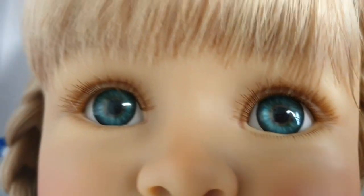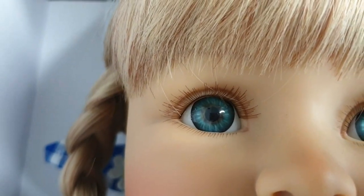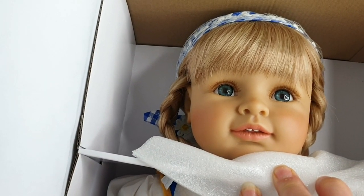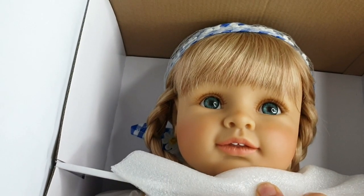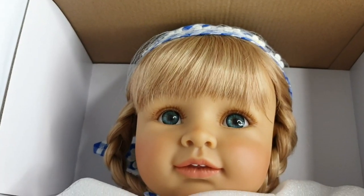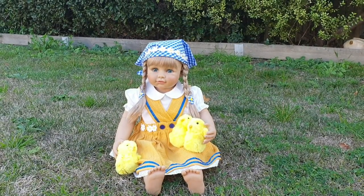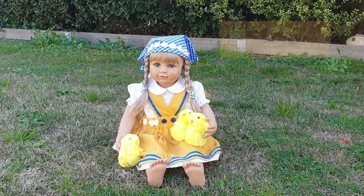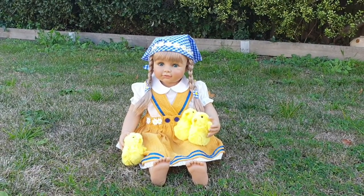Look at her beautiful blue eyes — oh my gosh, they're like aqua. It's Emma, the Fledgling Mum doll. Isn't she gorgeous? I'm going to get her out of the packaging so we can take a better look at her. Here she is out in the back garden — doesn't she look so adorable, with her little baby cheeks.